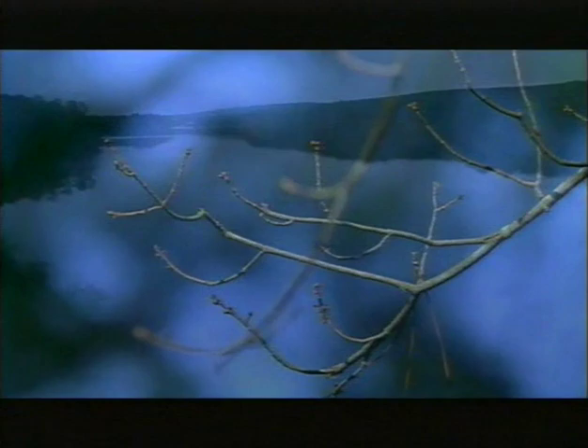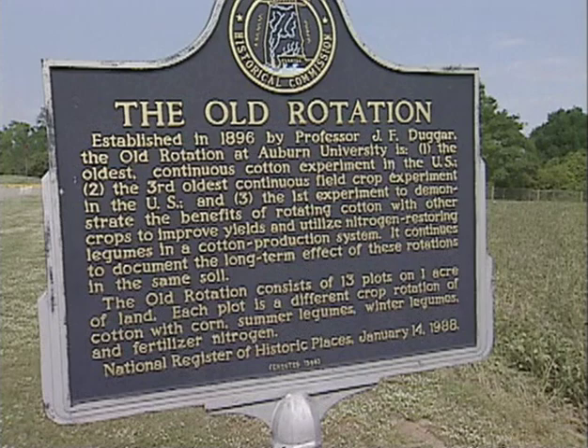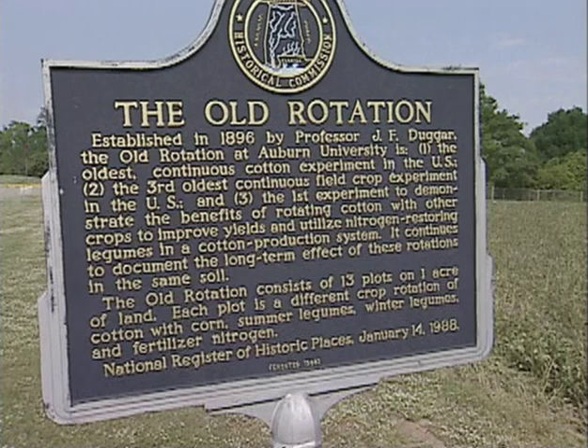We started this video at Calloway Gardens, where we saw that even in a beautiful garden, we can see the effect of long-term management choices. Now we're in Auburn, Alabama, at the old rotation — the oldest cotton experiment in the world — where we can see the effects of 100 years of management choices. This is another reminder that our management decisions we make today will last for generations to come. No matter what land use or management practice you select, nothing good happens to bare soil, and bare soil provides us nothing good.